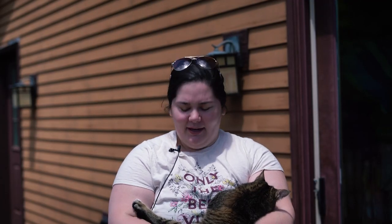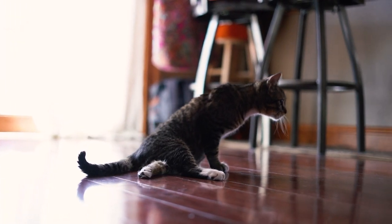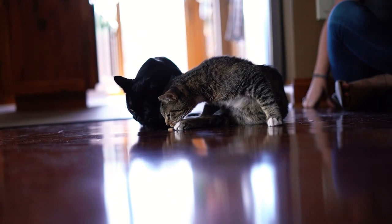Nutmeg is bipedal — his back two legs are paralyzed. This was an injury he got when he was a couple weeks old as a kitten, so he can't use those back legs.